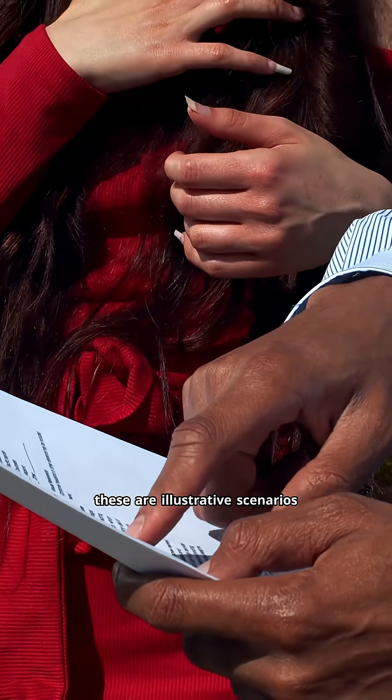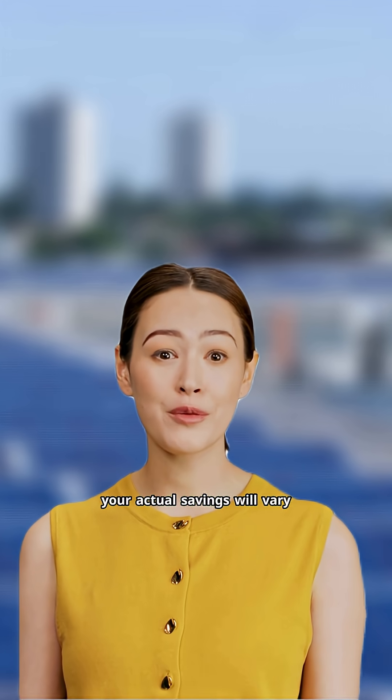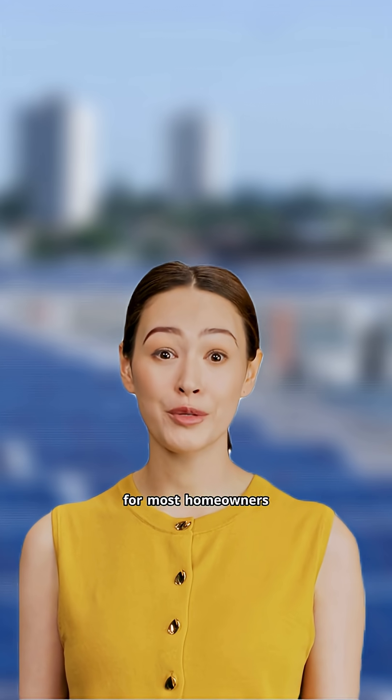These are illustrative scenarios based on specific rate and sunlight assumptions. Your actual savings will vary. But they demonstrate why traditional panels typically offer much faster payback periods for most homeowners.